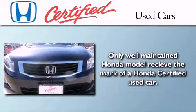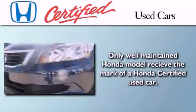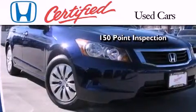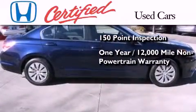In addition to the innovative engineering and quality manufacturing that is part of every Honda, this certified Honda includes an exhaustive 150-point mechanical and appearance inspection, and an additional one year or 12,000 miles of non-powertrain equipment warranty coverage